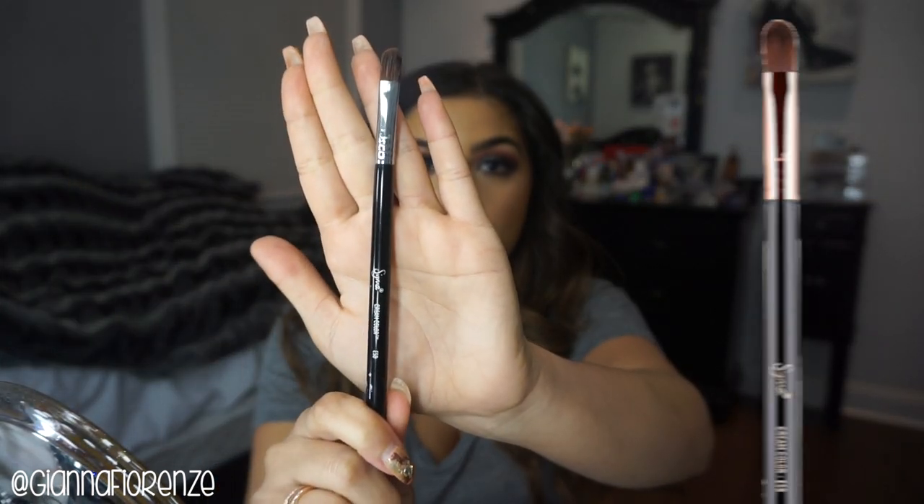I always like synthetic brushes for putting on lid colors, especially when they're super shimmery with a lot of fallout. A brush meant for cream color or concealer really grabs onto the shadow and places the exact amount of product where you want it. The Sigma E58 does just that. You can also wet this brush with a setting spray and it really smooths out the shadow without caking — it looks really nice and smooth. I just love the E58.